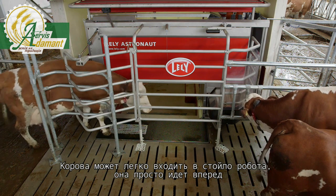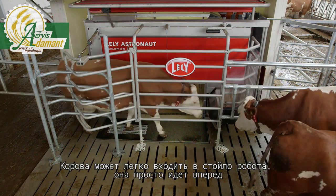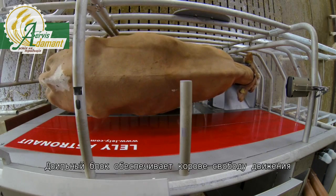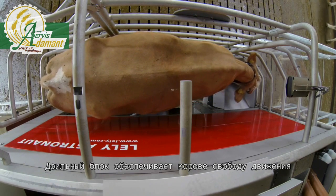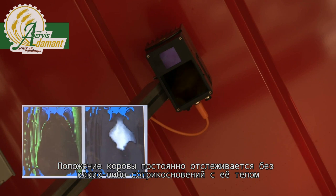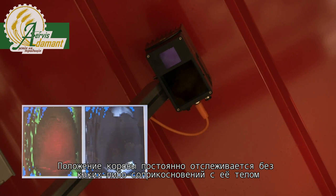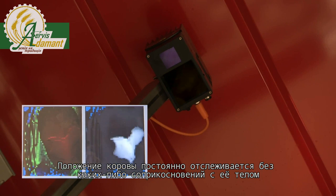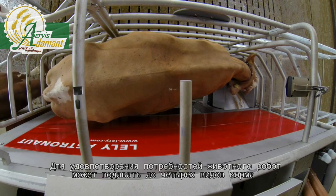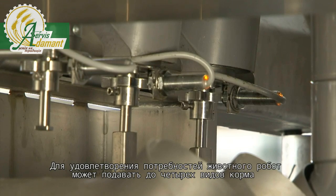The cow is allowed easy access, moving simply straight ahead. The milking unit offers the cow ample freedom of movement. The cow's position is followed accurately at all times, without anything actually touching her.